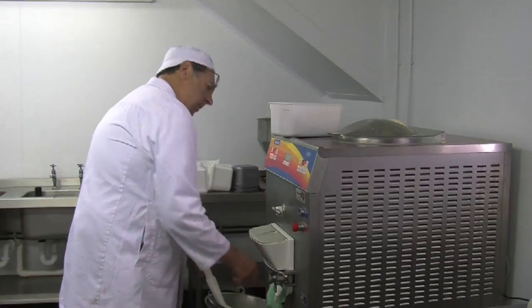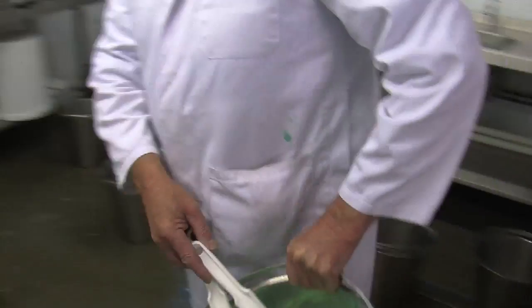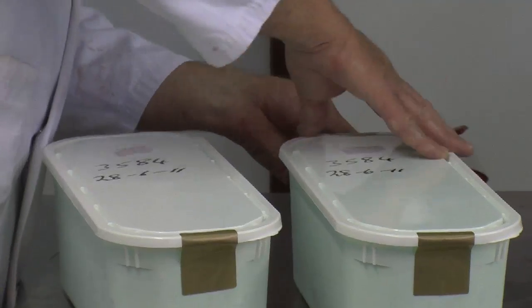On the ice cream front, we've got eight staff working for us today, all of whom have been preparing ice creams all week. It will take two to three days to finish clearing here when we've finished today. I have been coming to the Norfolk Show for 14 years in exactly the same spot.